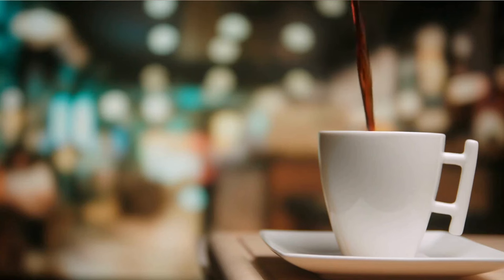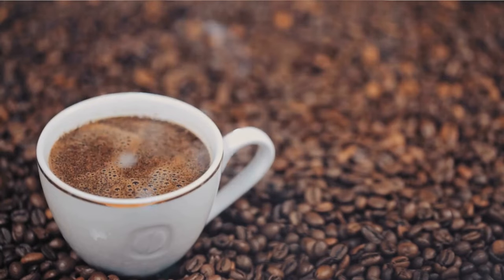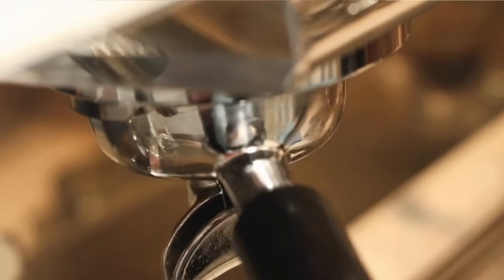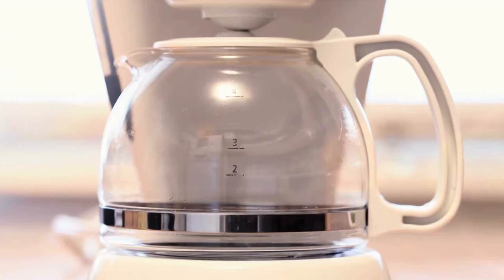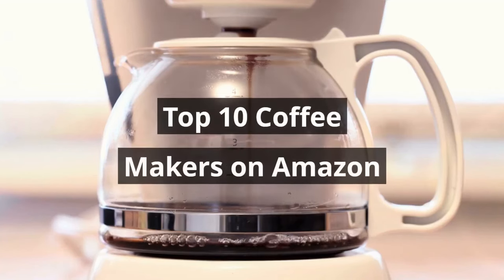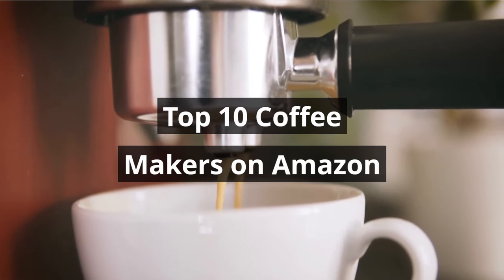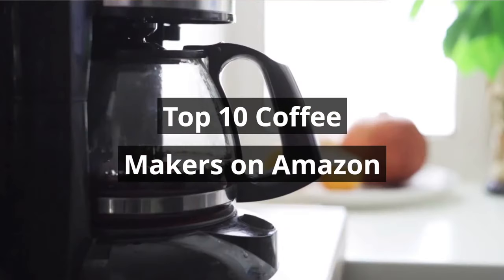Imagine the aroma of freshly brewed coffee wafting through your home, captivating your senses. Now, imagine having the power to create the perfect cup of joe whenever you desire. Today, we're counting down the top 10 coffee makers on Amazon, ensuring you'll never settle for mediocre coffee again. So without any further ado, let's jump into the video.